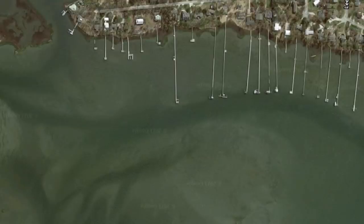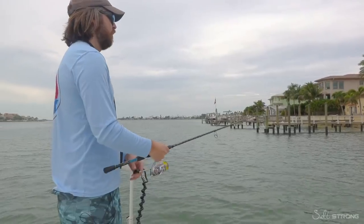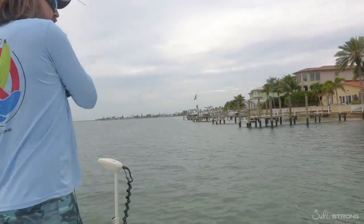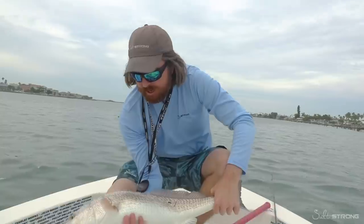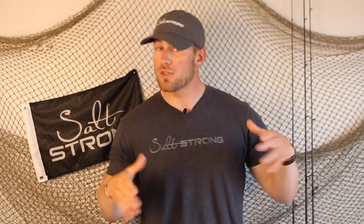Regardless of where you live, another very popular spot to target redfish is on docks in intracoastal channels, pier pilings, and bridge pilings. Most docks on intracoastal channels will have their ends sitting somewhere between 10 and 15 feet of water. Rather than focusing on the exact depth, focus on which part of the dock you're fishing. About 90% of the fish I catch come from the ends of docks, because that is where the widest variety of prey items will be. Try to target docks that are close to varying depth ranges and focus on those ends.